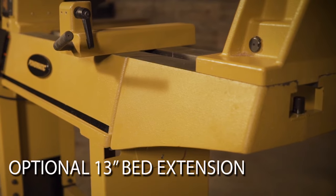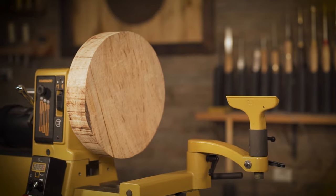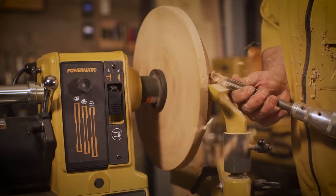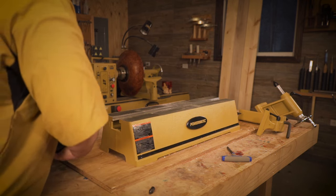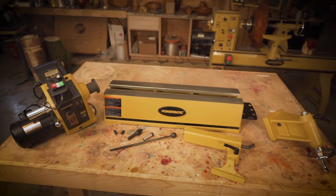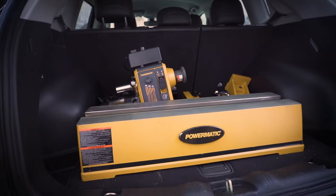The optional 13-inch cast-iron bed extension with end-turning attachment enables woodworkers to turn larger diameter workpieces. The headstock, tailstock, and banjo slides off so that it can disassemble quickly and become a portable, high-quality, professional lathe.